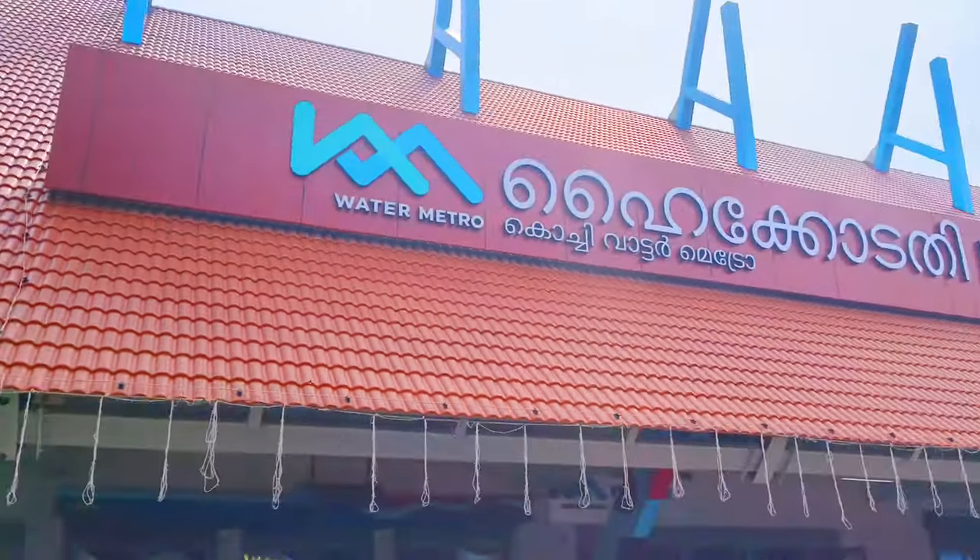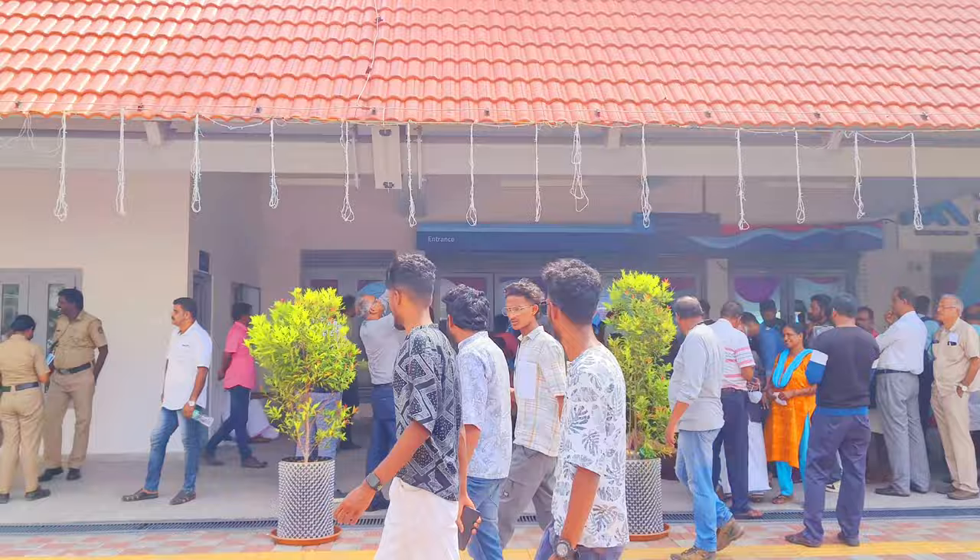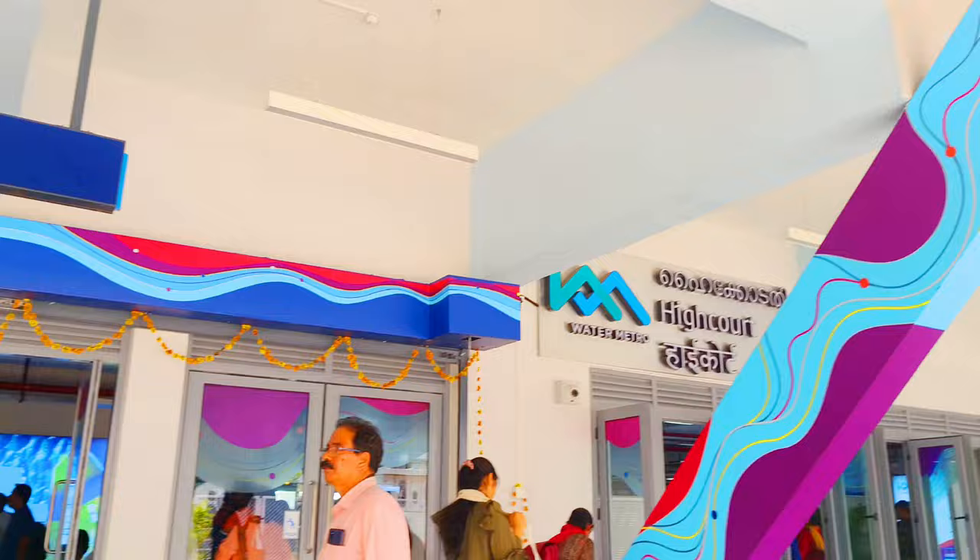Kochi Water Metro is an integrated ferry transport system serving Kochi in Kerala. Kochi is abundantly blessed with waterways, with over 1,100 kilometers of waterways available.